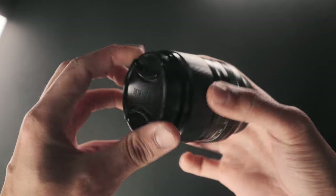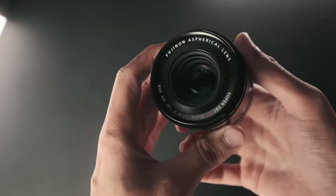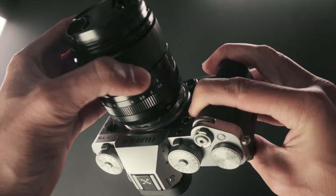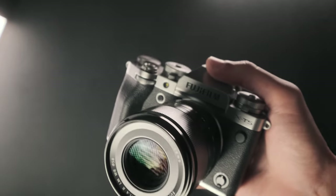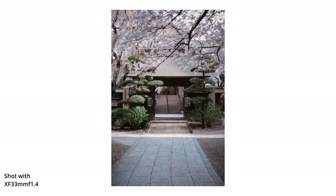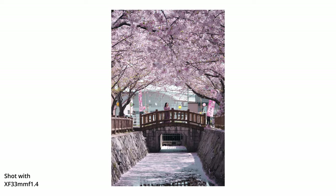Since its release, the XF33mm f1.4 has quickly become a personal favorite of mine. I was taking it everywhere, using it every time I could, and it is my favorite for good reasons — because of its amazing image quality, its sharpness, the fact that it is quite compact, easy to use, and overall extremely versatile.